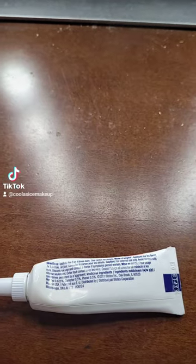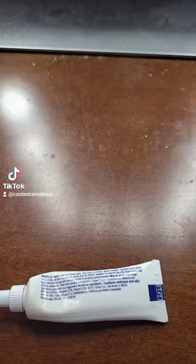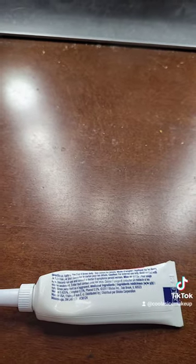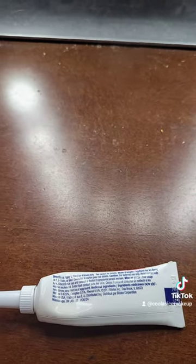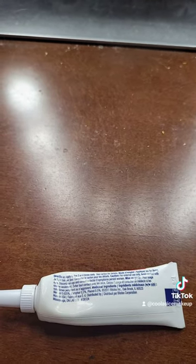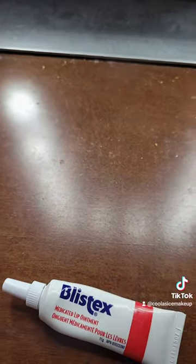There are directions on the back. I applied it to a cold sore, and recently I got another one — so far I've had three cold sores this year. The consistency is an ointment, as the name says.